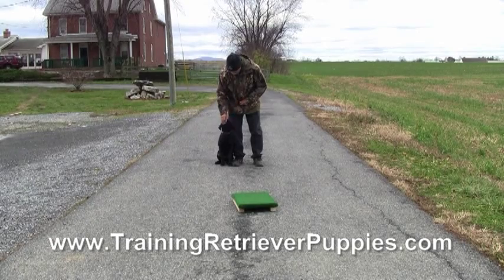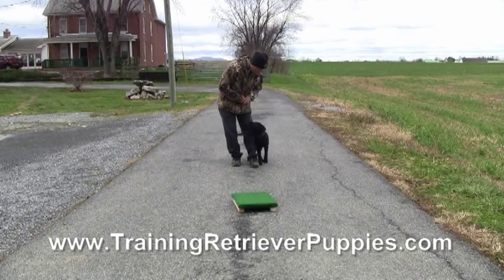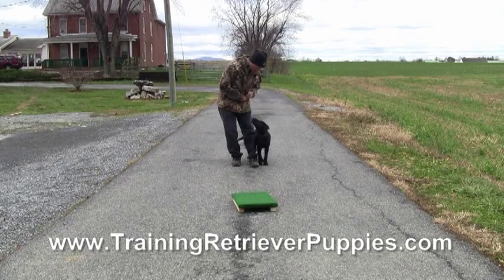Poor planning there to use a black puppy in black pants. I need to wear something other than black pants when we're trying to film this rascal. But cute little pup.